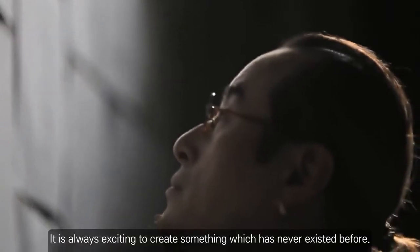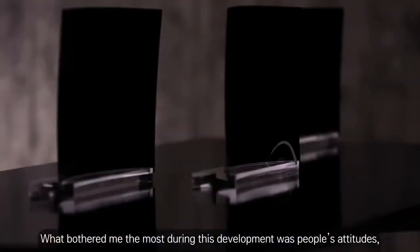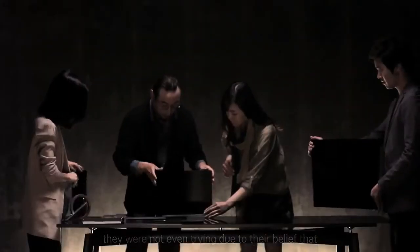It is always exciting to create something which has never existed before. What bothered me the most during this development was people's attitudes. They were not even trying due to their belief that it was impossible to bend a TV panel.